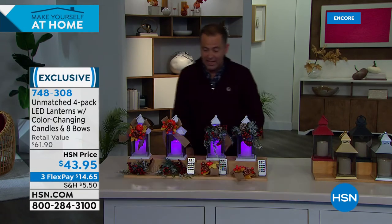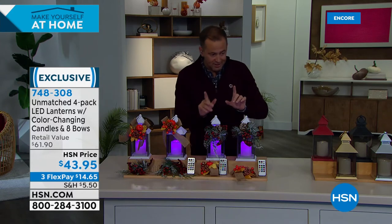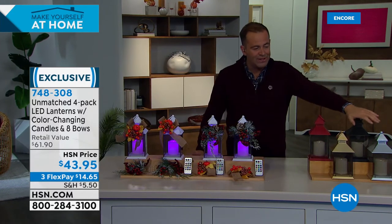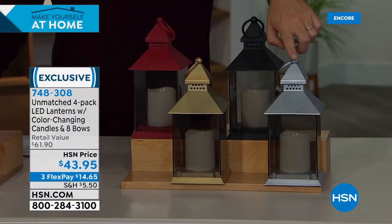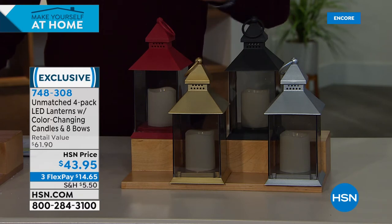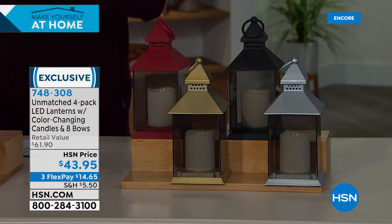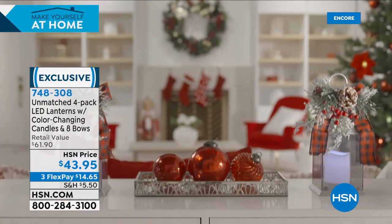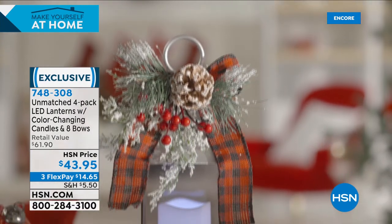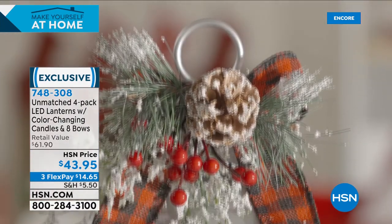They're individually boxed. This is the white option — that's selling very quickly. As suspected, the gold and silver, hand-painted and finished, are in the lead. Last call on gold, followed by silver. Red and black are available as well. Standing at nine and a quarter inches tall — not too big, not too small, but really decorative. Ellen, you've got all the latest technology with the candle, the lights, the flickering, and the colors, but combined into this beautiful centerpiece.